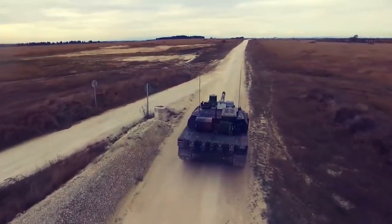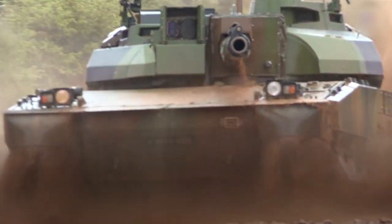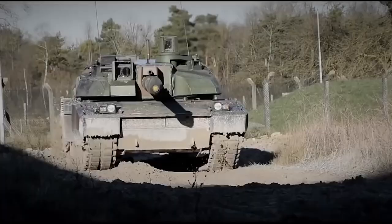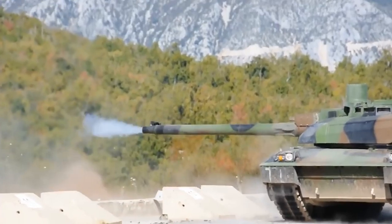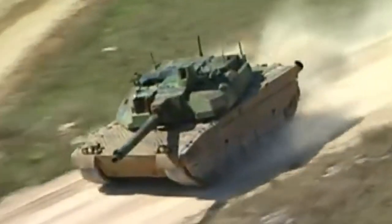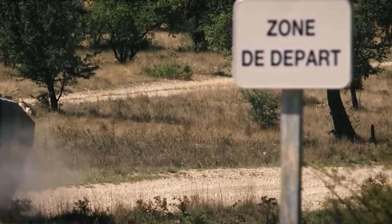The Leclerc Scorpion, or XLR, is a modernized version of the French-made Leclerc Main Battle Tank, designed and manufactured by the French company previously known as Giat Industries. In March 2015, the French Army Defense Procurement Agency awarded Nexter Systems a renovation contract for the Leclerc Main Battle Tank. This order constitutes the third operation launched by the French Ministry of Defense under the Scorpion program, intended to modernize the French Army's contact forces.